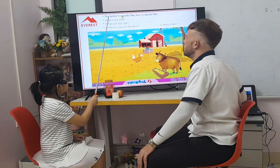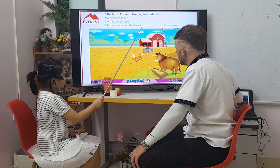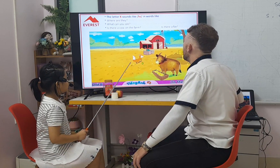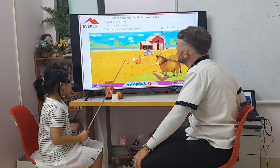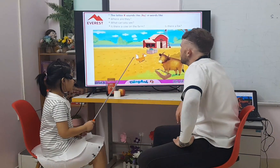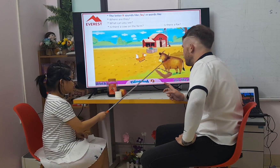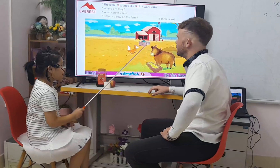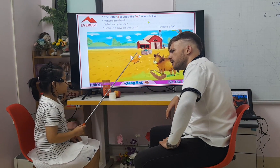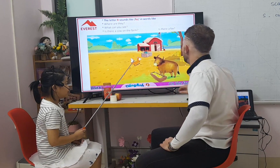Letter X. Let your X sound like X, in both lines. Fox, bugs, and ox. Okay. And where are they? They are on the farm. What can we see? I can see a fox, a box, and an ox on the farm. Is there a car on the farm? No, there isn't. Is there an ox on the farm? Yes, there is. Good job, my friend.